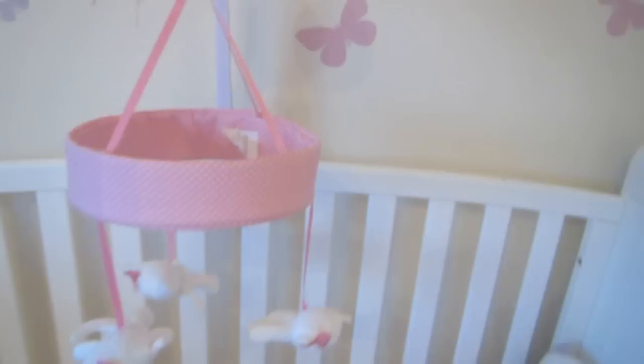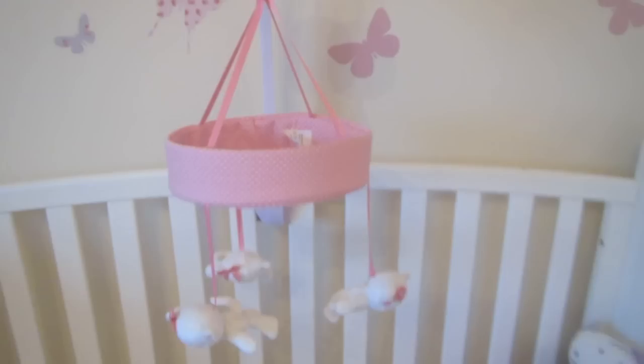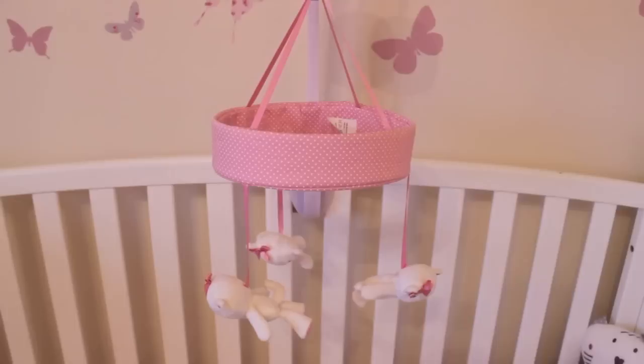Here we have her mobile — it's by the Chloe Cat range from Next and it's got little cats on it. She really likes this still. She loved it especially when she was a newborn.